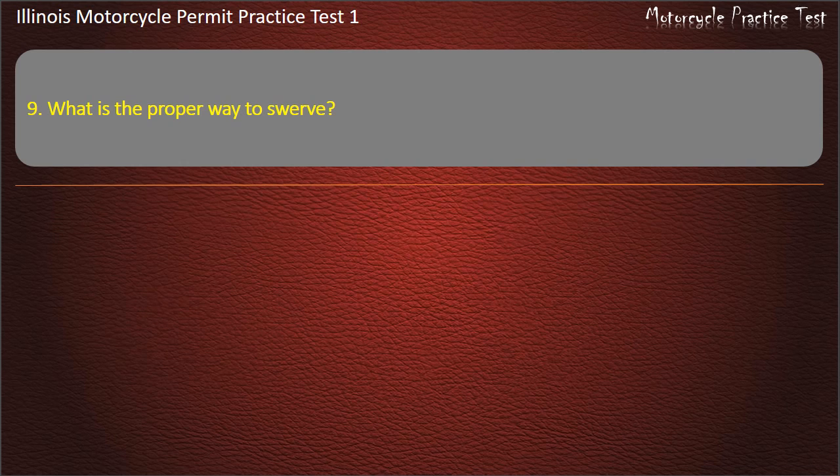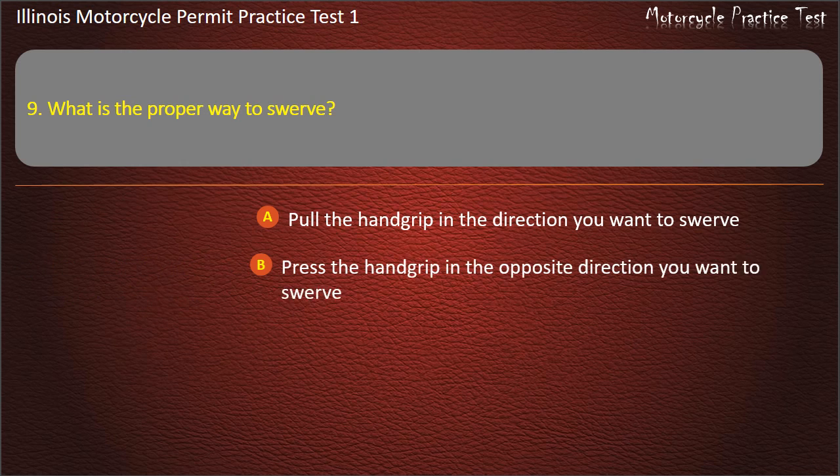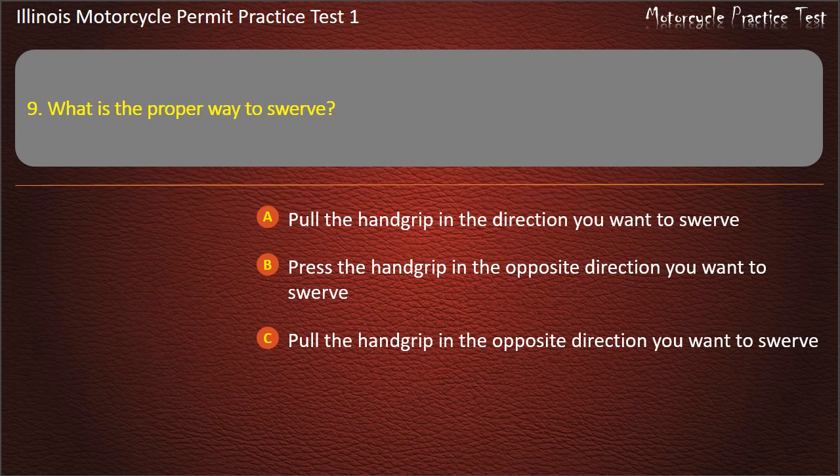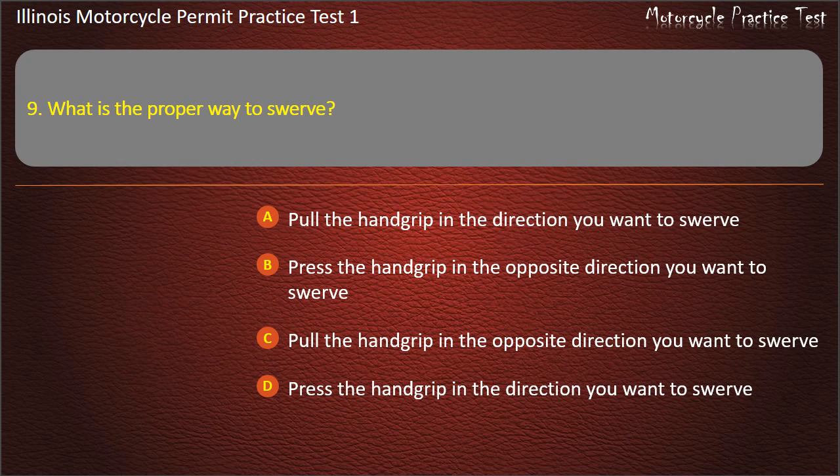Question 9. What is the proper way to swerve? Pull the hand grip in the direction you want to swerve; Press the hand grip in the opposite direction you want to swerve; Press the hand grip in the direction you want to swerve. Answer: Press the hand grip in the direction you want to swerve.